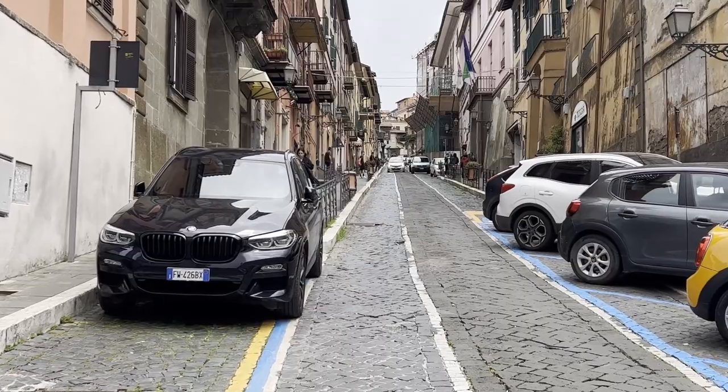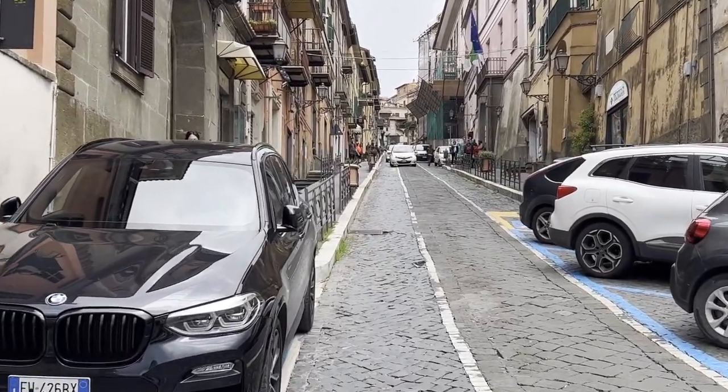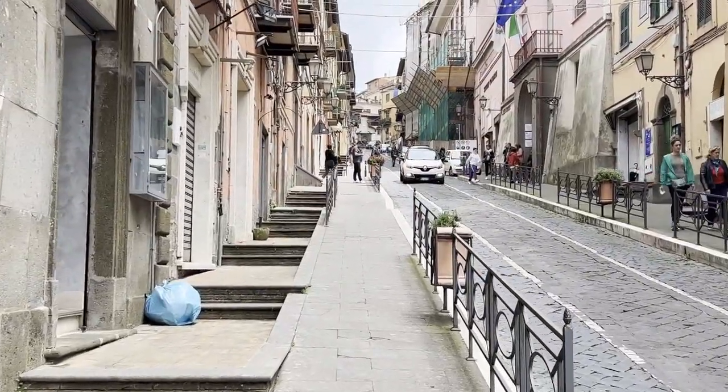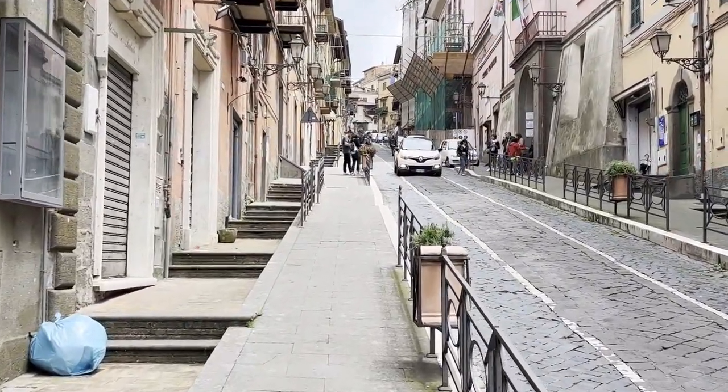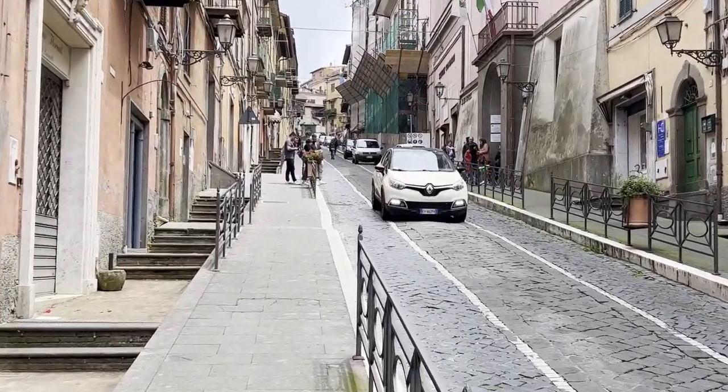So we're going to walk up this street. I don't know if you can tell, but it's about a 20% grade. We'll stop at some shops if they're open. It's about one in the afternoon right now, so we'll see what we find.